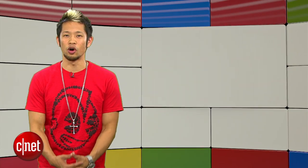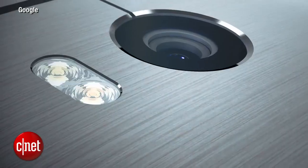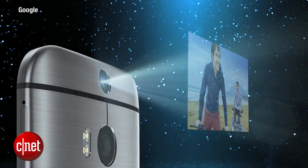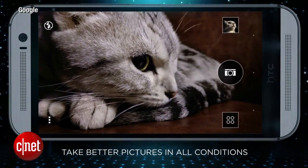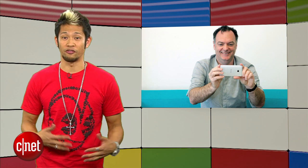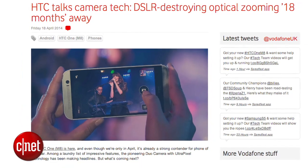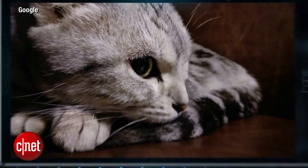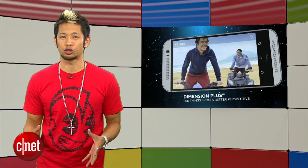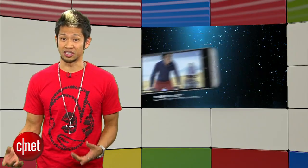HTC is also known for its elegant hardware — you can look no further than the HTC One — but their camera image quality has been a point of criticism because of its 4-megapixel ultra-pixel resolution. In an interview with Vodafone, HTC's camera expert Simon Whitehorn spoke about 4K video and DSLR image quality, and he also dropped a tidbit saying that optical zooming on a smartphone is not far off at all for HTC. They could be one of the first to get a true optical lens in a smartphone.